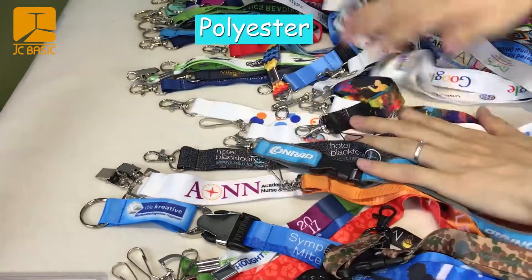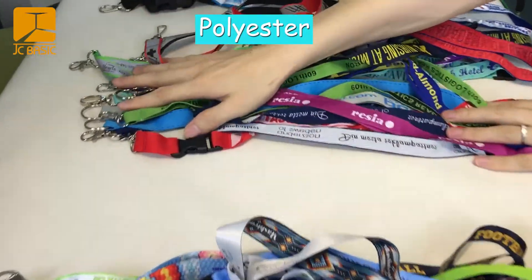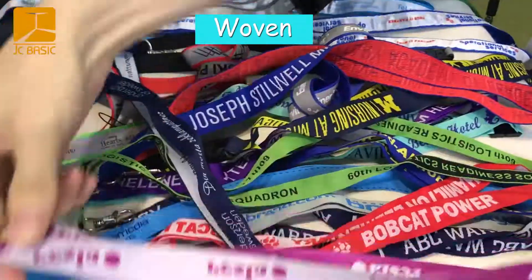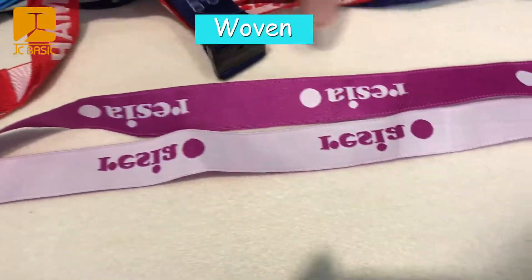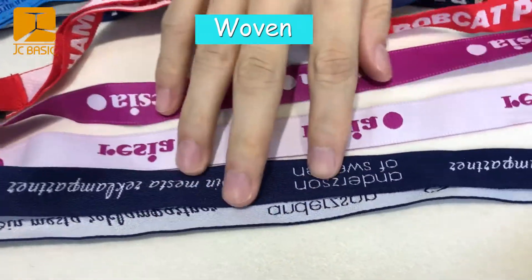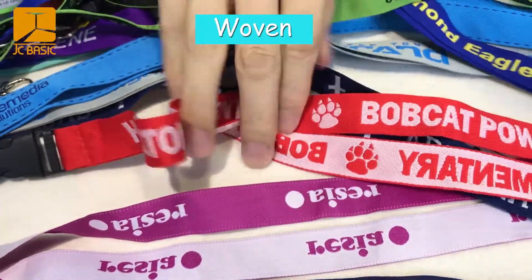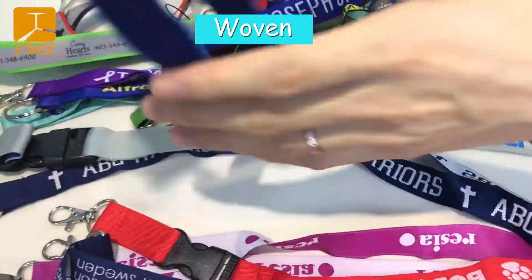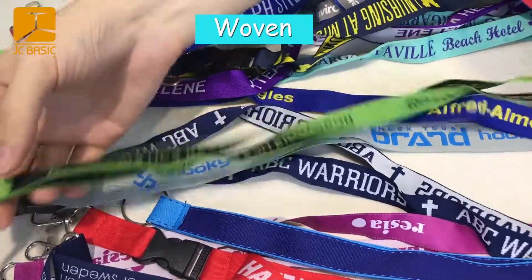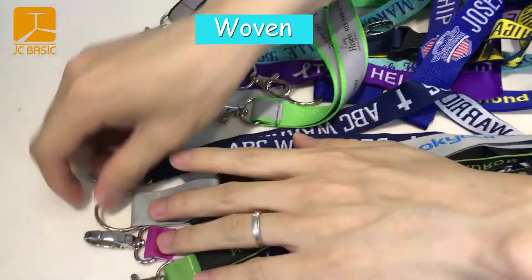And the ring. We need to introduce the woven. The logo is not printing — it's woven. You can see the front and back and see the difference. It's woven. Different hooks and the ring are available.